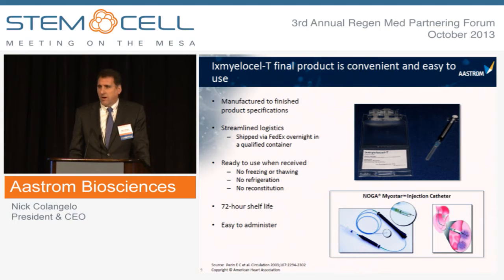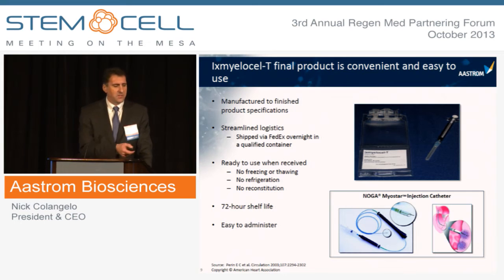The final product specifications have been approved by the FDA as part of our Phase II and Phase III studies, and the product is convenient and easy to use. It's shipped overnight via FedEx in a qualified temperature-controlled container, ready to use at a physician's office — no freezing, thawing, refrigeration, or reconstitution required. It has a 72-hour shelf life and is administered using standard syringes or cell therapy catheters like the J&J Noga Myostar catheter system, which we use in our cardiovascular studies.